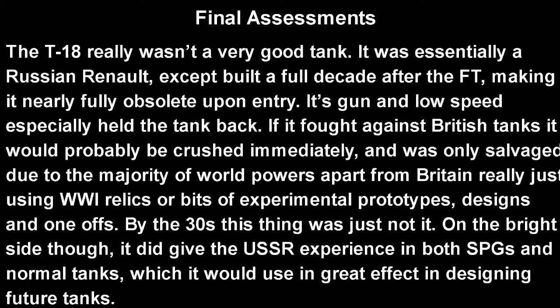For final assessment, the T-18 really wasn't a good tank. It was basically a Russian Renault except built a full decade later, making it essentially obsolete upon entry. Its gun by that point was pretty obsolete with very little armor-piercing capability and low speeds. Against other world powers who were really just using World War 1 era tanks, it would probably win. But if it fought against British tanks, it would just be crushed immediately. It was only salvaged due to most world powers apart from Britain using either experimental prototypes or World War 1 relics. By the 1930s, this thing just wasn't it. On the bright side, it did give the USSR experience in both tanks in general and SPGs, which both would be used to great effect in World War 2 and the post-war years. I hope you enjoyed the video, and I will see you all next time.